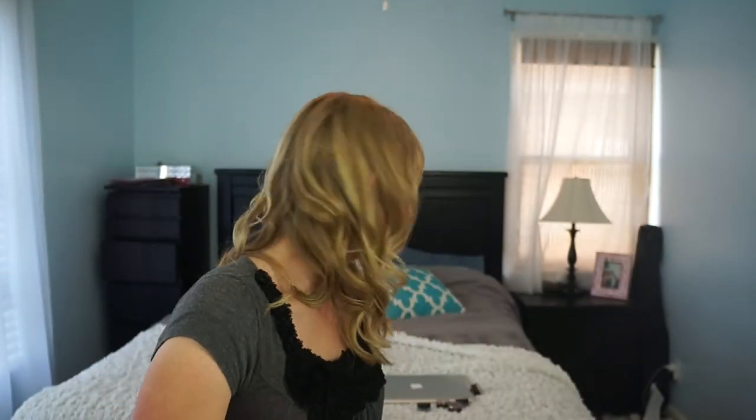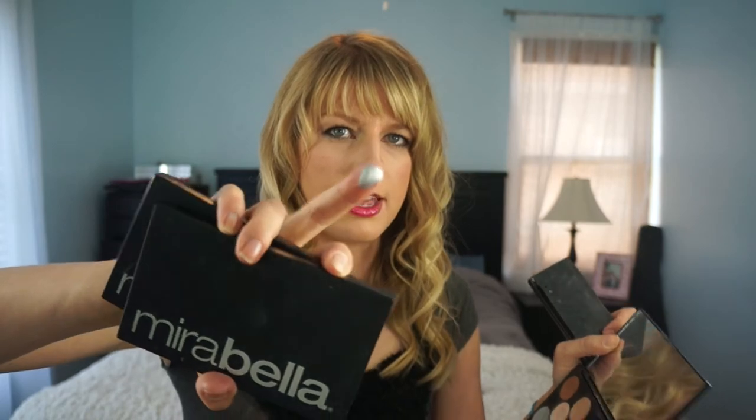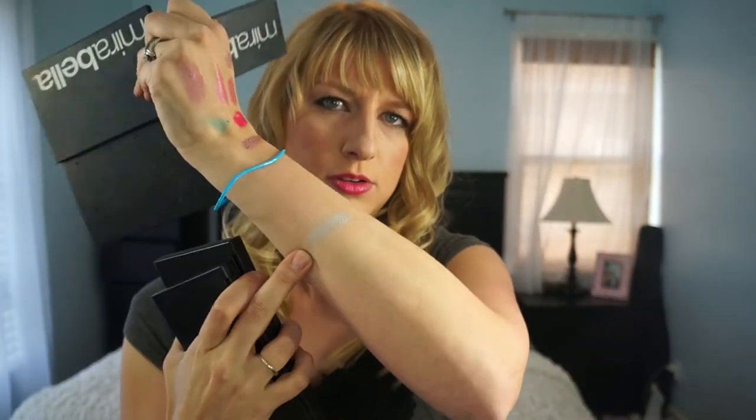The eyeshadows I probably have the most of are Mirabella. I have three palettes that are pretty much filled — I'm not going to count them all, but you guys have seen these. I actually have a video where I swatch all of them, so I won't go into great detail. But I'll swatch this one — it's a beautiful metallic blue-silver color. Beautiful, beautiful, beautiful.